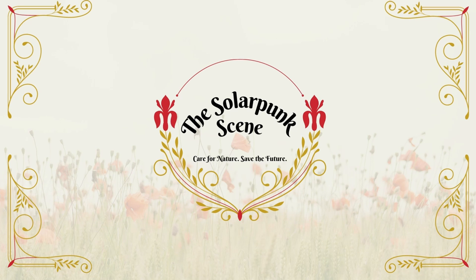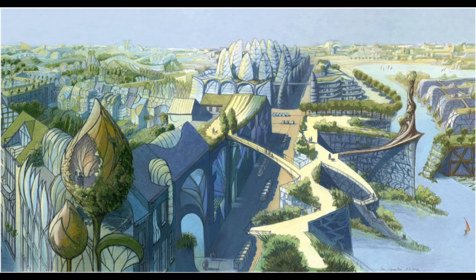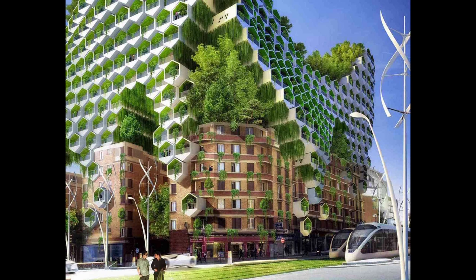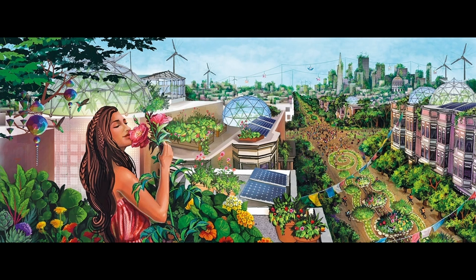Hi, I'm Lindsay Jane, and welcome to the solar punk scene. One of the most well-known aspects of solar punk are the images of glass and garden-filled buildings that merge human civilization and nature into one. But what would that look like in real life? I'll be doing a guide on solar punk architecture in general in the future, but today we're going to be exploring five real solar punk buildings.